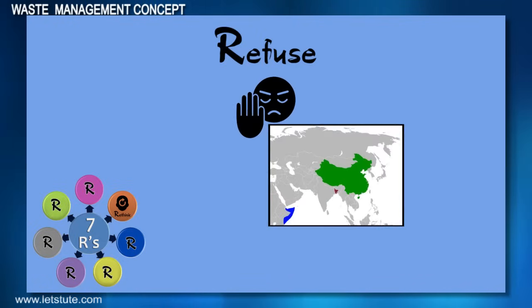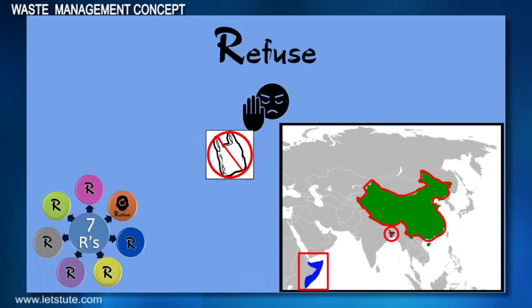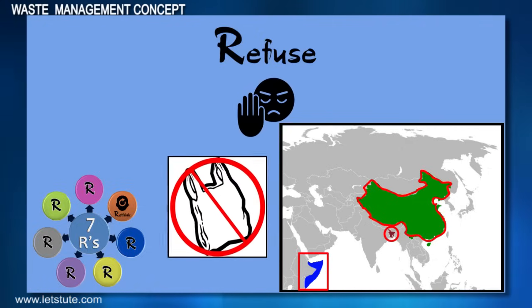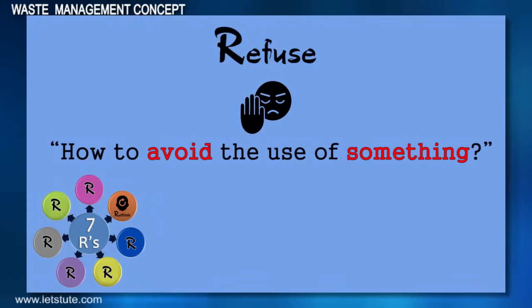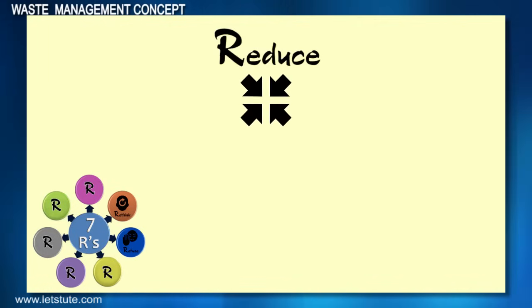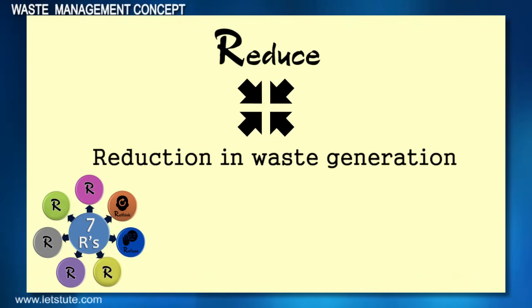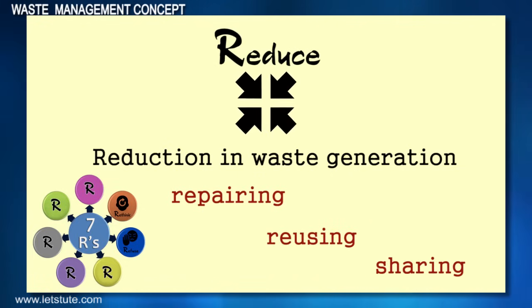For example, countries like China, Bangladesh, and Somalia have refused the use of plastic bag carriers by imposing a ban on them. We must think on how to avoid the use of something. The third R is Reduce — this principle focuses on reduction in waste generation. This can be done by repairing, reusing, and sharing.